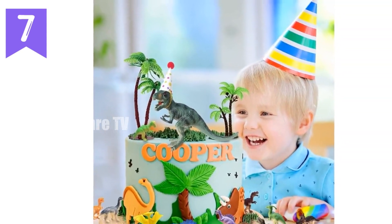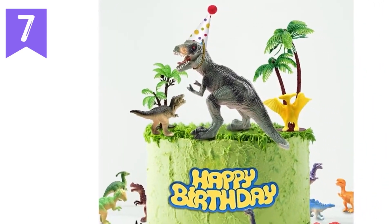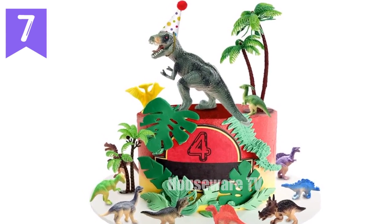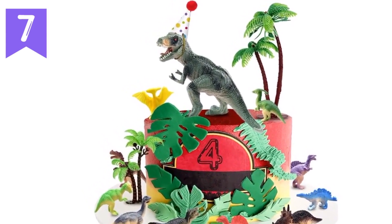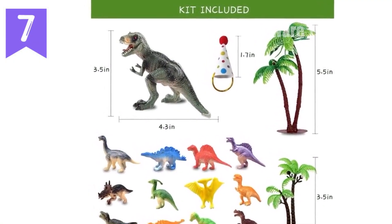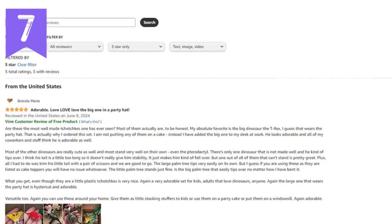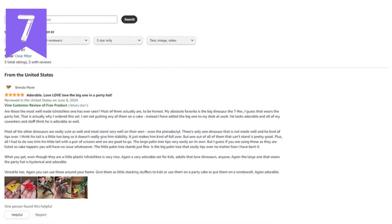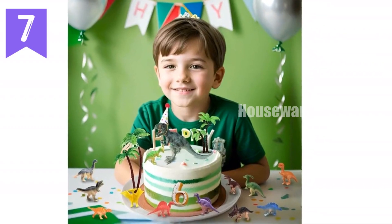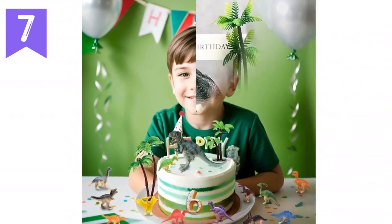Dinosaur birthday decorations — dinosaur cake toppers with mini hat. Funny Dino cake decoration party supplies and gift ideas for boys, girls, and kids. The dinosaurs come in a mini handcrafted premium party hat as shown in the photos. Cake decorating kit includes one mini dinosaur birthday hat, 13 dinosaur figurines, and two coconut trees. High-quality dinosaur figurines are made of PVC material, which is environmentally friendly and safe. Perfect decor to celebrate your little one's special day — ideal for dinosaur lovers and perfect for adding a playful touch to any celebration.